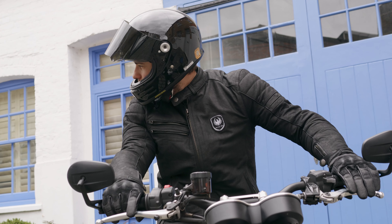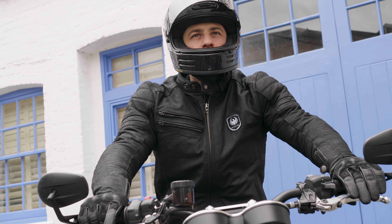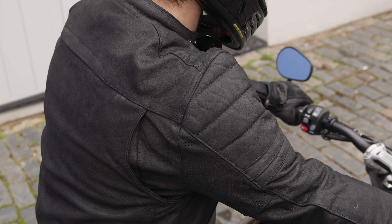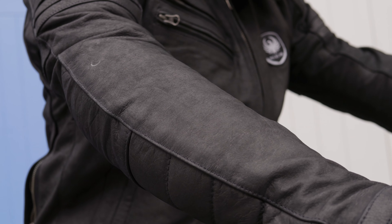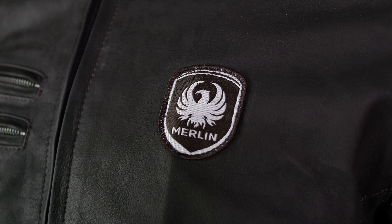There's some additional detail across your shoulders with pleats there as well to allow more movement in the shoulders — I do like that with leather jackets, it makes it much less restrictive. You have pre-curved arms and D3O level one armor in your elbows and shoulders, plus a pocket for a back protector. It has that CEA certification, so it's nice and tough and durable. You can see the Merlin logo across your chest.